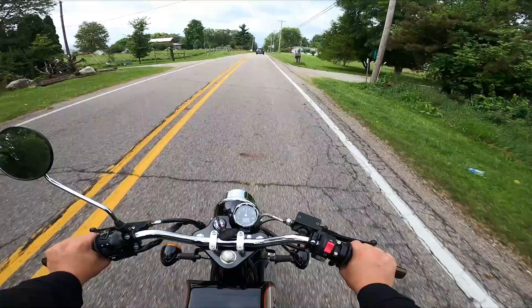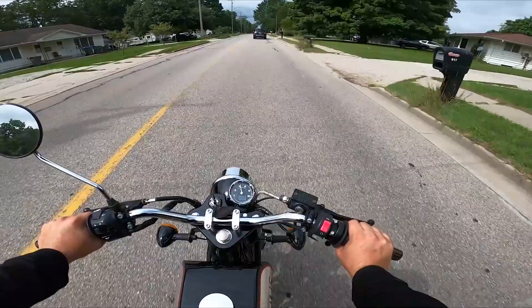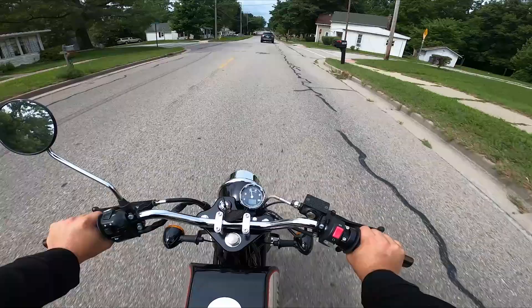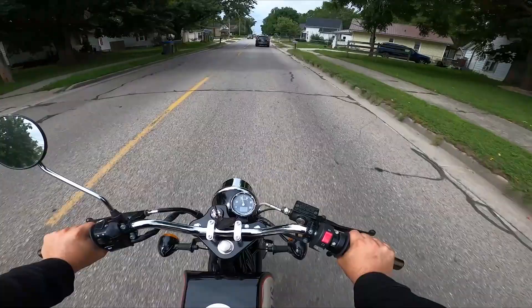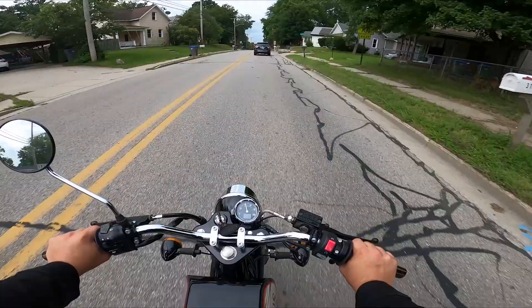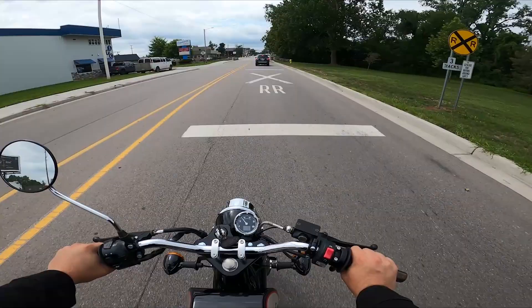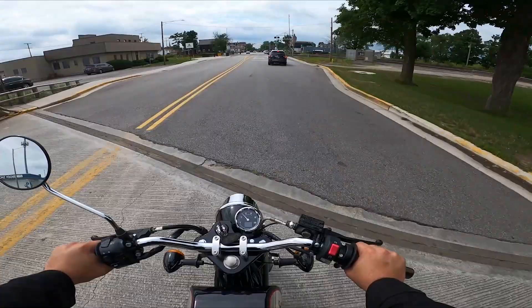Phoenix 250 starts at $8,800. And then you have until September 1st to snap up one of the last five — or take all five, I don't care — of the Phoenix 250s. September 1st of 2022 is your last time to get it. Coming up on downtown Goshen.